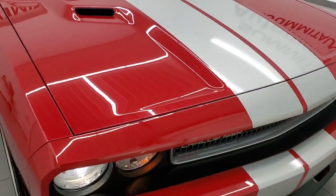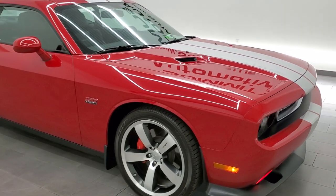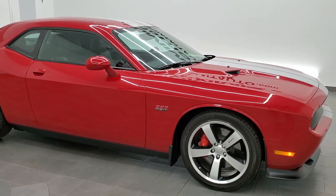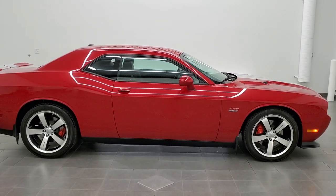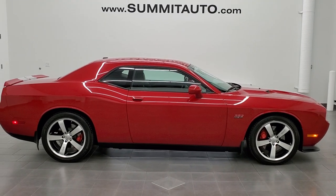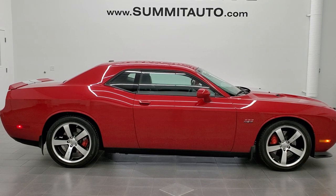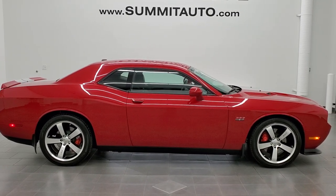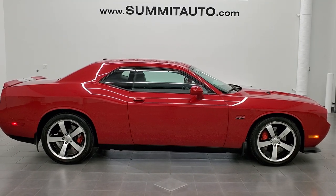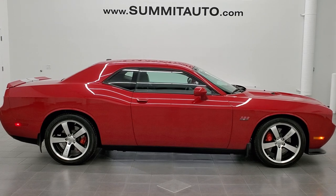This thing is crazy clean. I would highly recommend it from a quality and condition standpoint. If you want a red Challenger SRT8 392, this is the one. To see more pictures of this car or one of our other 450 new and used cars — trucks, SUVs, minivans, Wranglers, Challengers, Chargers, Mustangs, GT500s, Corvettes, Camaros, you name it — go to www.summitauto.com. Full pictures and descriptions of every single vehicle from two locations, all at summitauto.com.